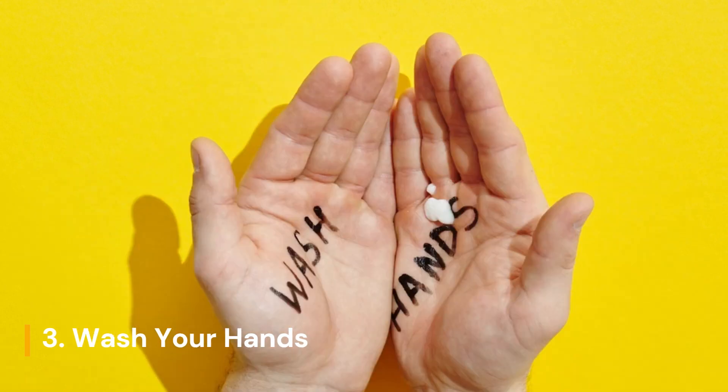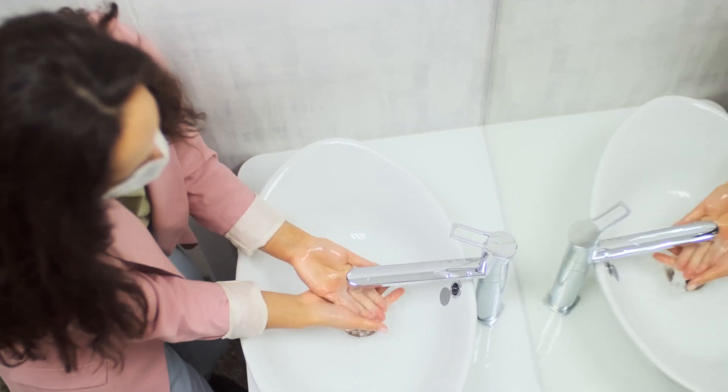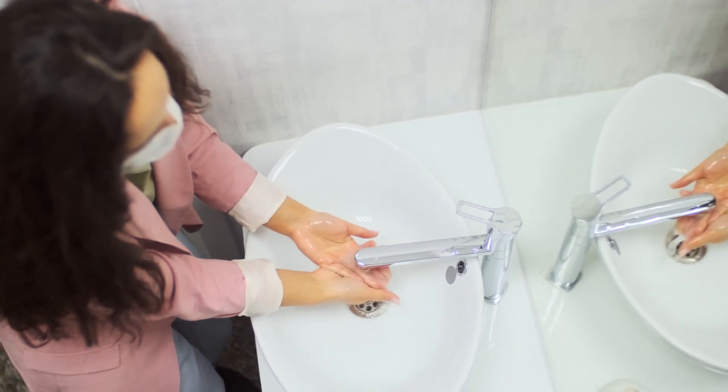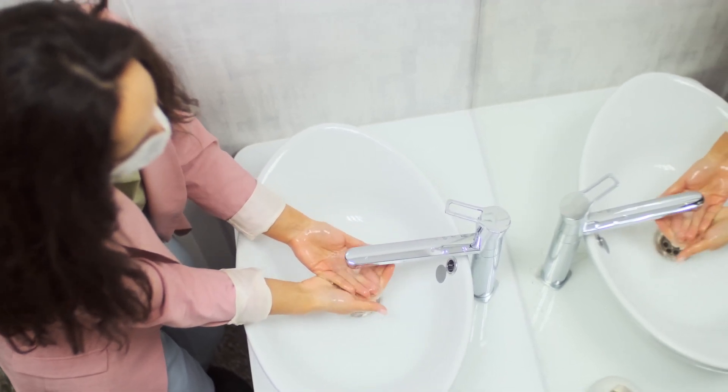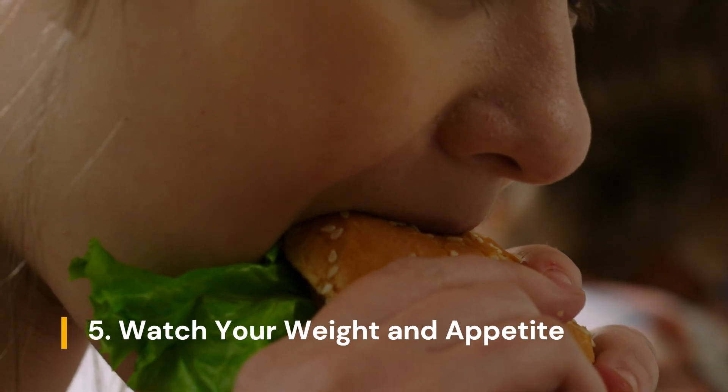Don't forget about hygiene. Washing your hands might seem like basic advice, but it's a powerhouse move against parasites. Before cooking, before eating, or after using the restroom — make hand washing a non-negotiable part of your routine.